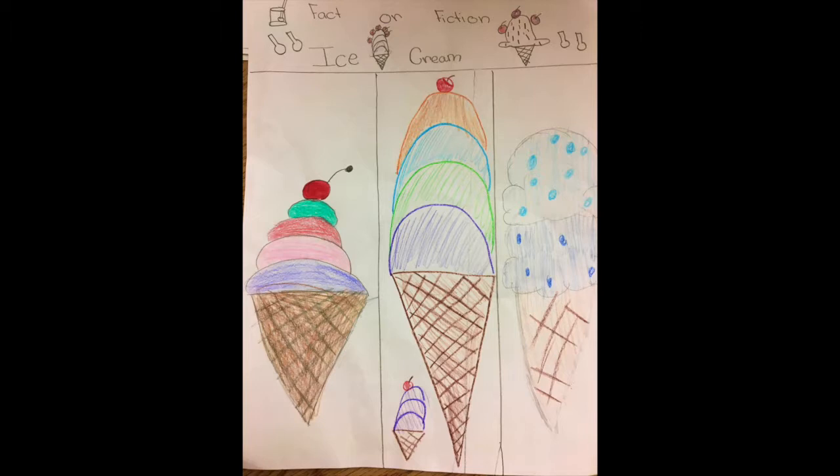After adding flavor, they add coloring to the ice cream. Ew, yellow ice cream? That's disgusting. On to the next fact. Ice cream starts as a creamy yellow color. Then, as it cools, it changes to the color white.